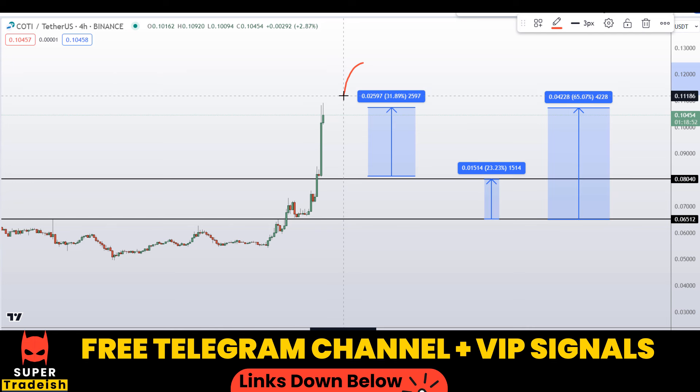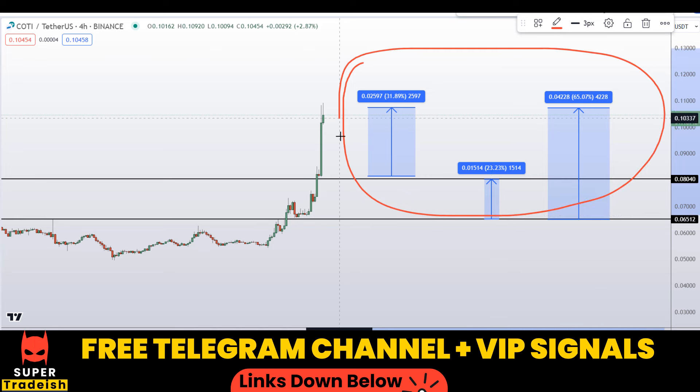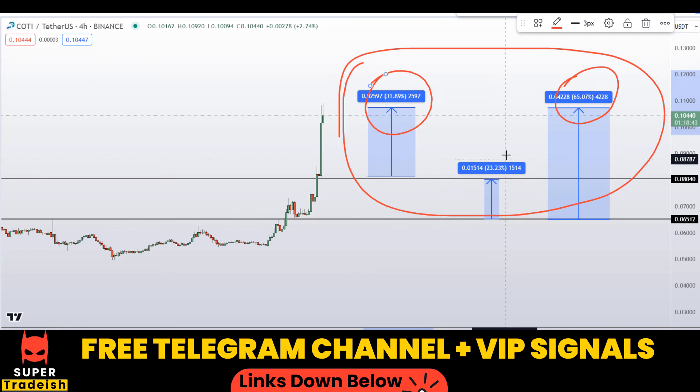So on COTI coin you have two entry scenarios with three targets: one could give you around 65% gains, another 32% gains, and another 23% gains. I hope you guys liked this quick video analysis. If you liked it, please smash the like button, subscribe to this YouTube channel, and don't forget to hit the bell notification.